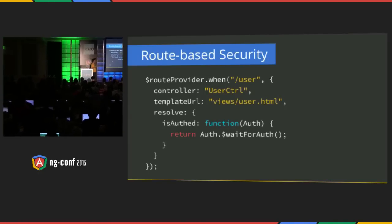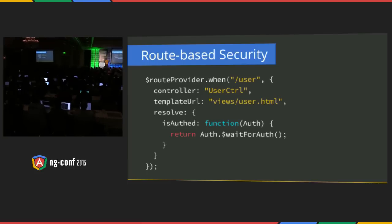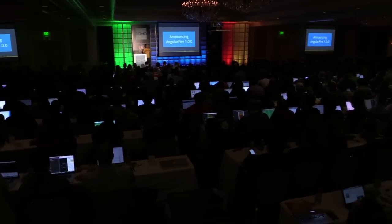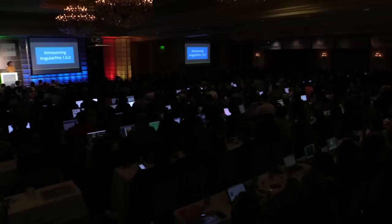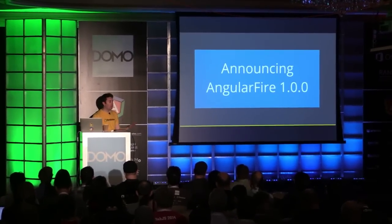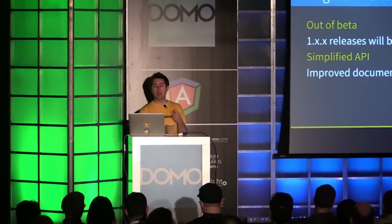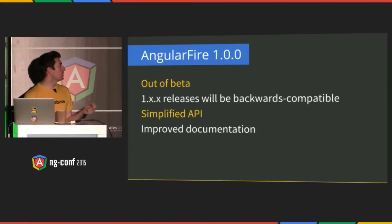For those with eagle eyes in the audience, you'll notice there have been a few changes to the API shown here on stage today. That's because we're really excited to announce — after two years of work and over 50 contributors — that live today is Angular Fire 1.0. This has been an awesome effort from our core team and folks across the community. It's out of beta, point releases are now backwards compatible, the API is dramatically simplified, and we've spent a lot of time on documentation, live code examples, and really delivering the user experience we've been known for.